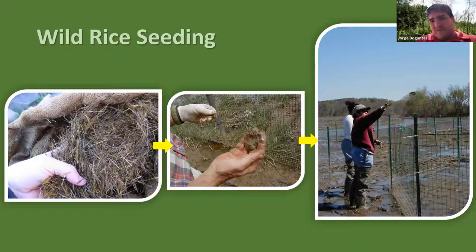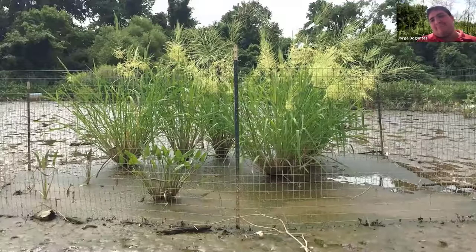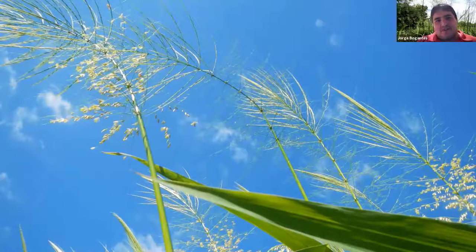For wild rice seeding, we go out in April and mix the grains with wetland mud until it looks like cow dung, then broadcast it by hand inside the enclosures. Now that the goose population is being managed, we have more freedom to spread seed at non-fenced sites as well. About two to three weeks later you'll see little seedlings popping up from the mud, and by August you can see the beautiful flowers — yellow-green male flowers below and female flowers on top that will contain the grains.